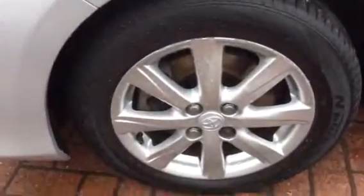There's slight kerbing on the alloy. There's no marks on the near side. The back wheel is in good condition.